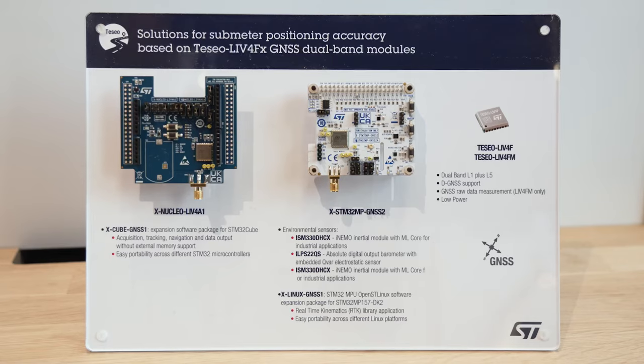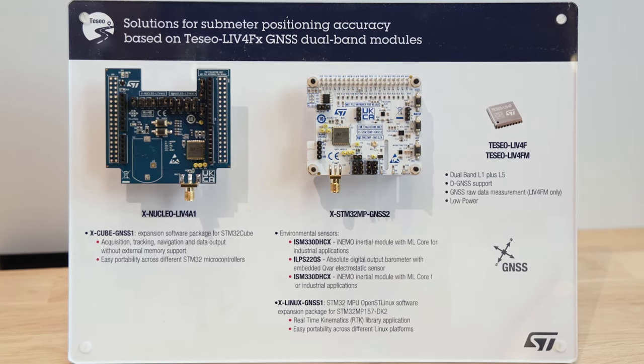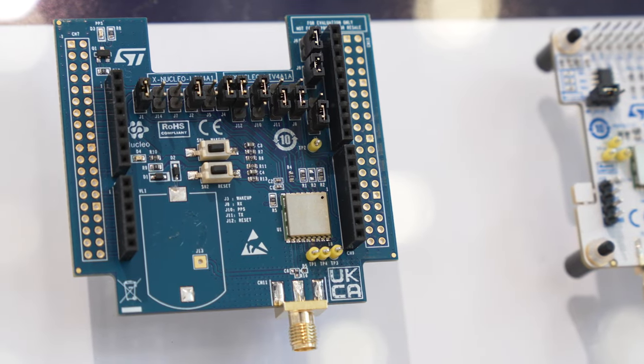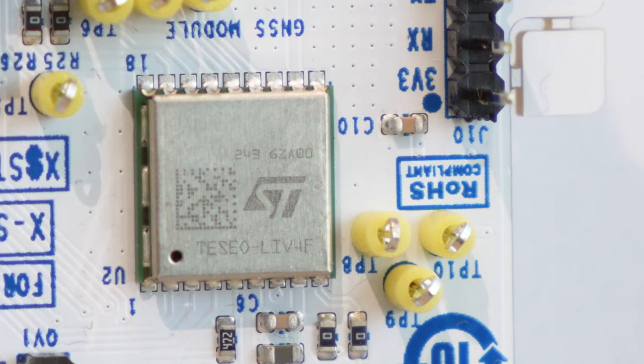We introduce the Leaf4F and Leaf4FM, designed to thrive in the most challenging industrial environments, offering the best reliability and accuracy for your application. With support for L1 and L5 frequency bands, the Leaf4F delivers submeter precision that sets the standard for excellence. Its ultra-compact design and low-power consumption means you can achieve more with less.